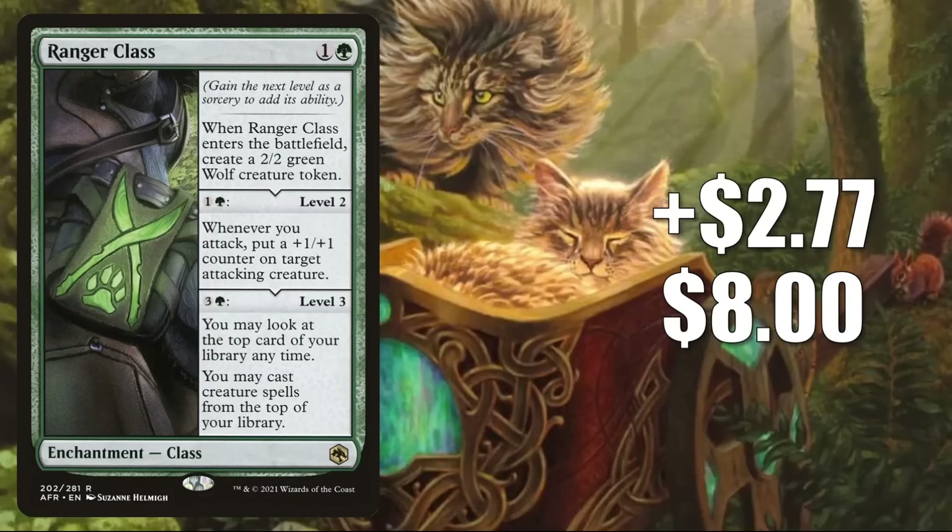Number 9 is Ranger Class, up $2.77 to $8 — that is a 53% increase. This is another card performing very well in the new Standard. There are also four copies of this in Monogreen Aggro, and it's in Gruul Werewolves and Gruul Aggro. In Pioneer, it's in Monogreen Ramp and Selesnya Company. Plus, it's getting a huge surge in Commander play now in the Tovolar, Dire Overlord / Tovolar the Midnight Scourge decks — those decks are extremely popular because of the werewolf support from Innistrad Midnight Hunt.